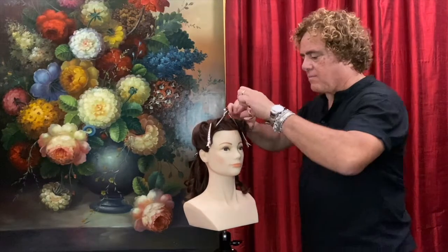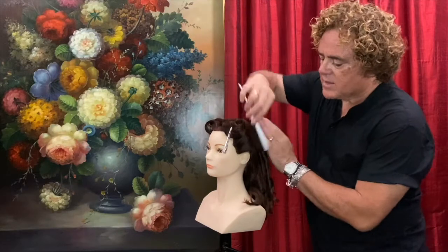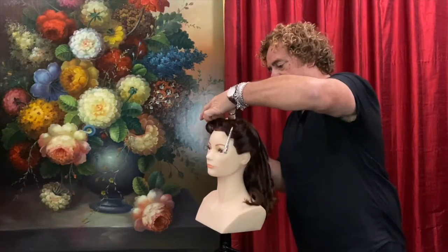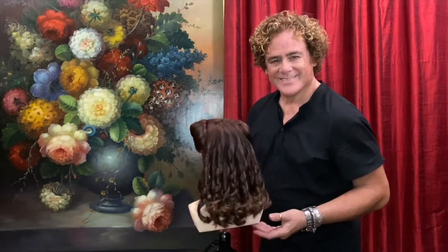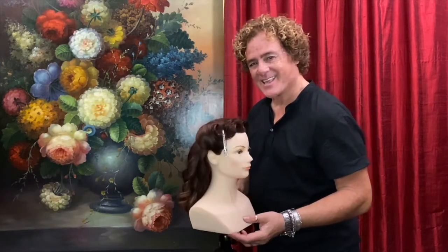You'll also notice I use my long hair section clips — these are the little silver duckbill clips. These are brilliant for working with the hair because they leave no indentation in the hair when I remove them. Now I'm going to go on to the back and we're going to start to brush the hair into beautiful waves. You can see those rolls look pretty good from behind.